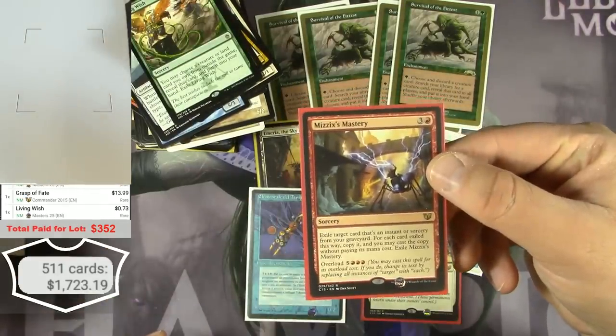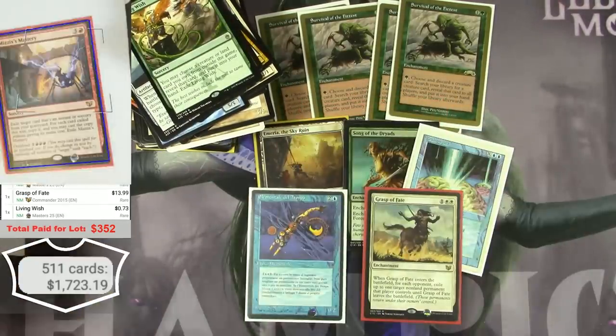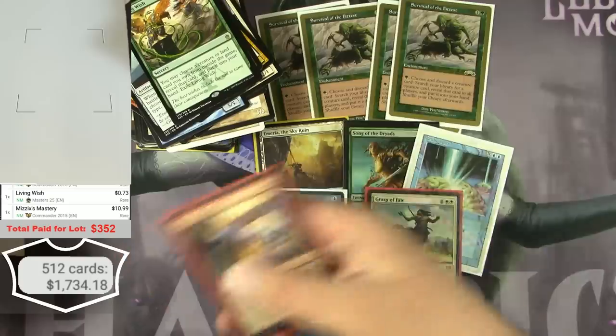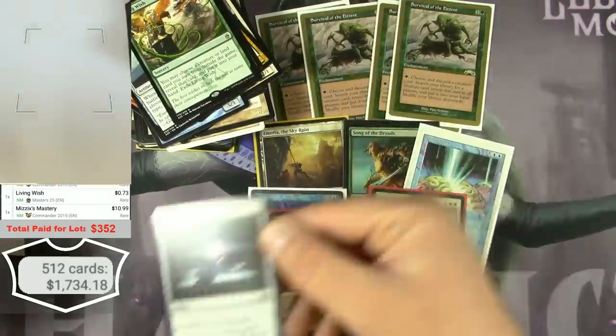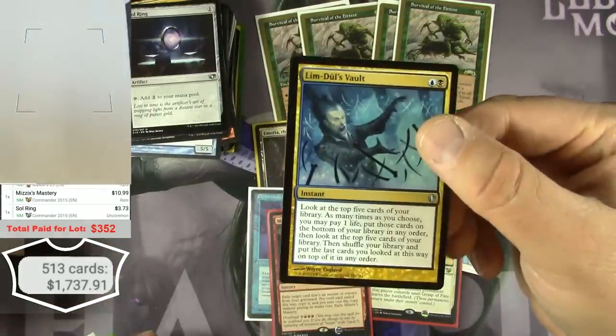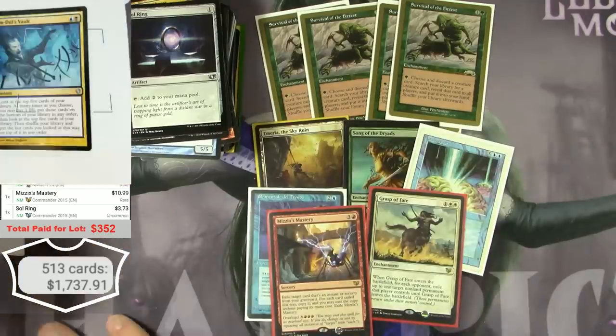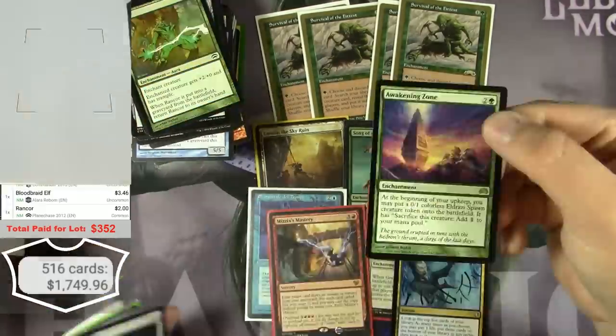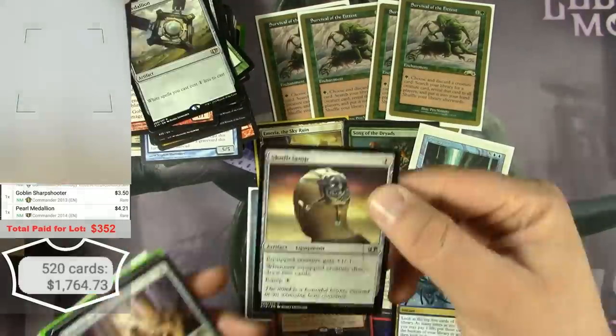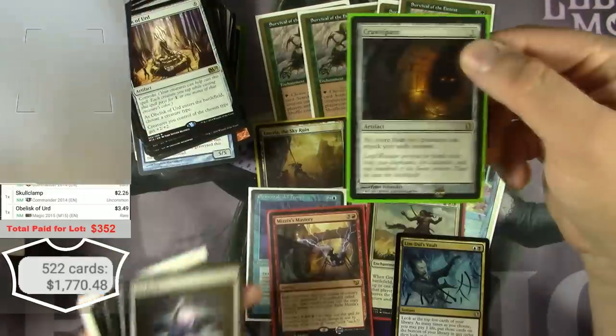Mizzix's Mastery — another surprise Commander card that's good. Lemdül's Vault — that is a good card. Crawlspace — another Commander card.